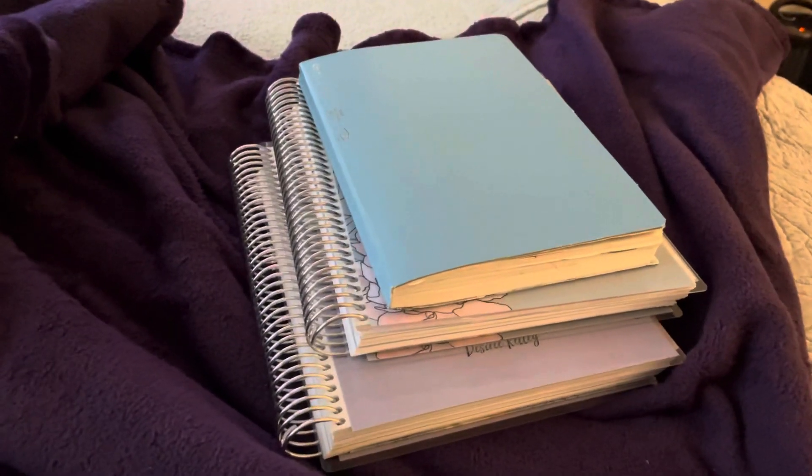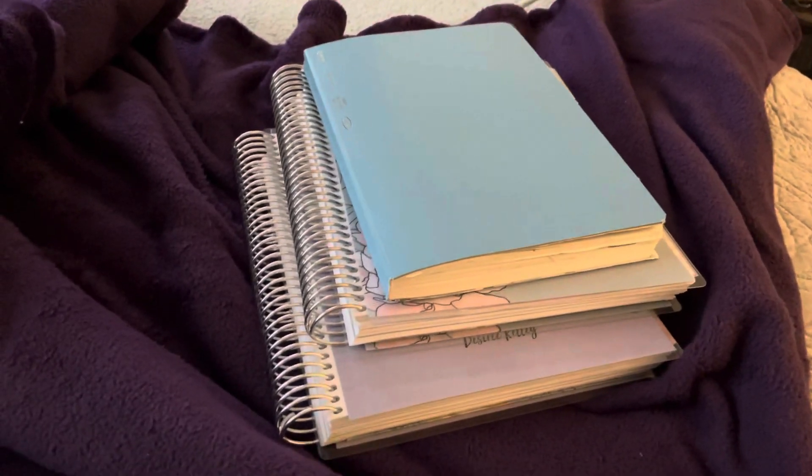Good afternoon y'all, it's your girl Desiree back in here with another video for y'all. As you guys can see by the stack of what I got going on in front of me, I am currently in a whole new system for this year. Okay, so let's get into this.